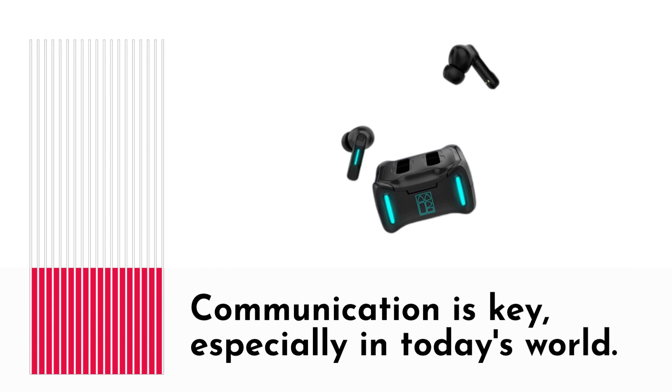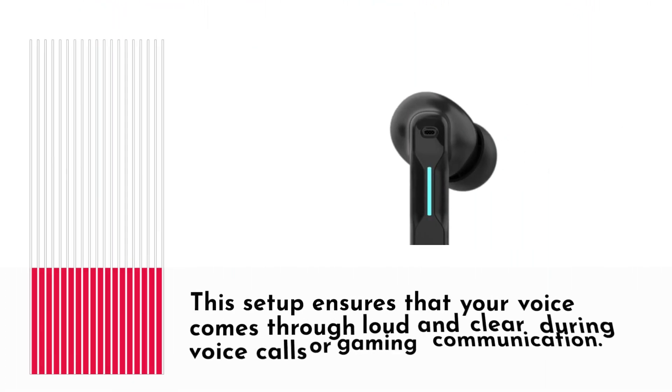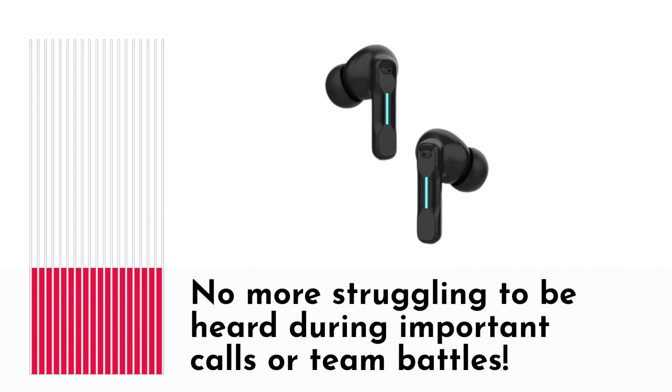Communication is key, especially in today's world. These earbuds come with four microphones, two in each earbud. This setup ensures that your voice comes through loud and clear during voice calls or gaming communication. No more struggling to be heard during important calls or team battles.